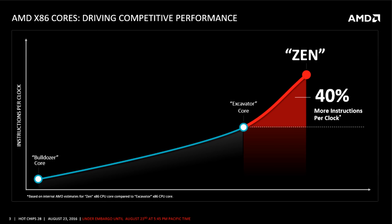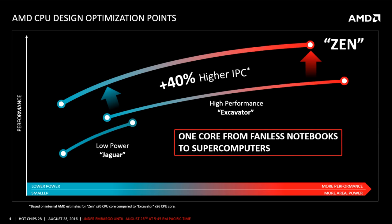Excavator is of course still based on their Bulldozer core from 2011. Bulldozer had many flaws, but the weak IPC was probably one of the worst, and is the main reason why Bulldozer has such poor single-threaded performance. Another design target for Zen was to have a one-core-fits-all architecture, scaling all the way from the low-power market where AMD's current Jaguar core resides, up to the higher performance market, all the while maintaining 40%+ higher IPC. Basically this one Zen core will replace everything in AMD's CPU lineup.